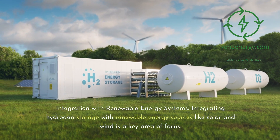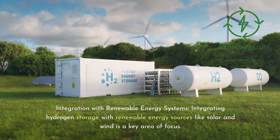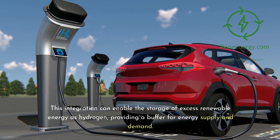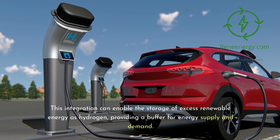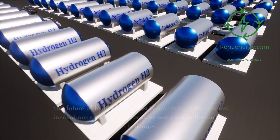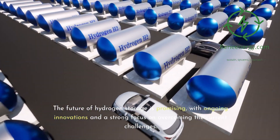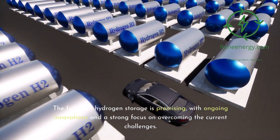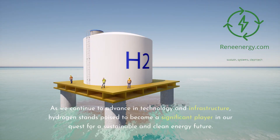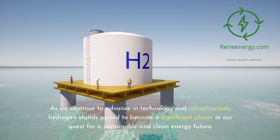Integrating hydrogen storage with renewable energy sources like solar and wind is a key area of focus. This integration can enable the storage of excess renewable energy as hydrogen, providing a buffer for energy supply and demand. The future of hydrogen storage is promising, with ongoing innovations and a strong focus on overcoming current challenges. As technology and infrastructure continue to advance, hydrogen stands poised to become a significant player in our quest for a sustainable and clean energy future.